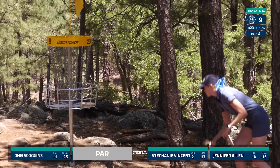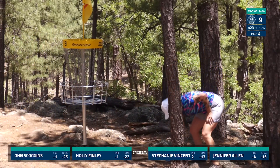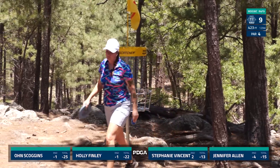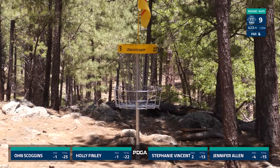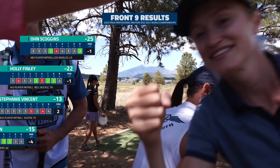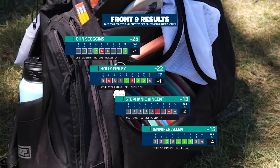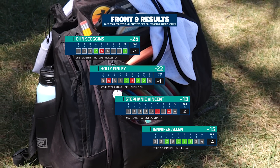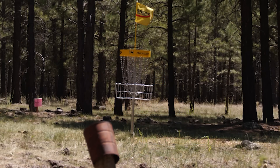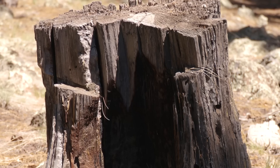I'm in for par — also at one under for the round but now at 22 under for the event. Stephanie Vincent in for par. Just like that we're through nine holes. Owen Scoggins 25 under, Holly Finley 22 under, Stephanie at 13 under, and myself at 15 under. Thanks for joining us for the front nine of round four — look forward to the back nine coming soon.